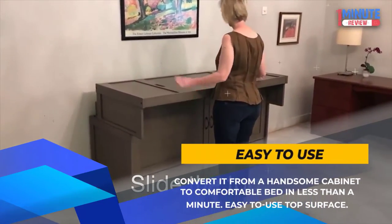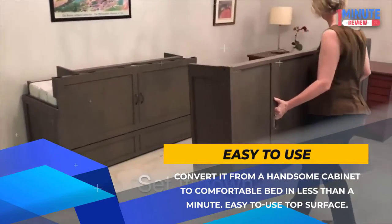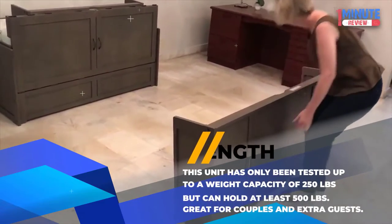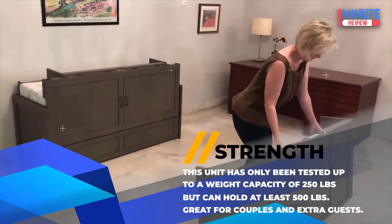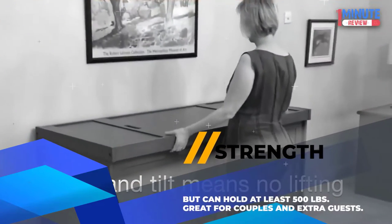Easy to Use: Convert it from a handsome cabinet to a comfortable bed in less than a minute with an easy-to-use top surface. Strength: This unit has only been tested up to a weight capacity of 250 pounds but can hold at least 500 pounds — great for couples and extra guests.